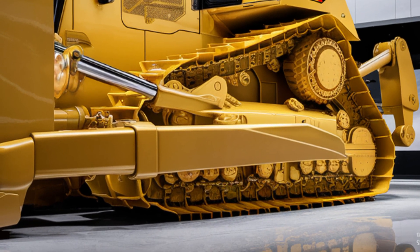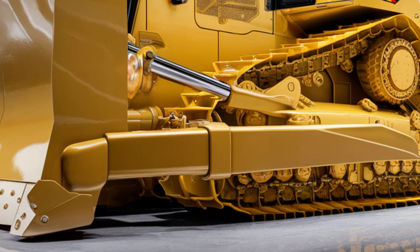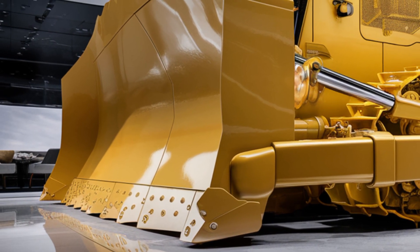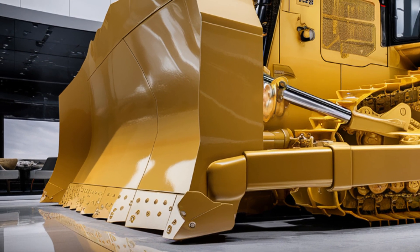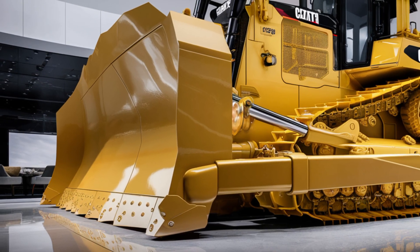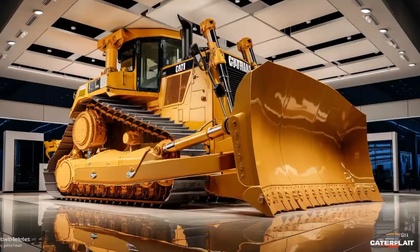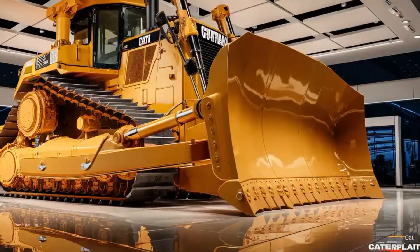The exterior of the 2026 Caterpillar D12 is nothing short of impressive. Finished in the signature Caterpillar yellow, it features a reinforced heavy-duty steel frame, a robust undercarriage, and a massive blade that's built to move huge amounts of material in fewer passes.